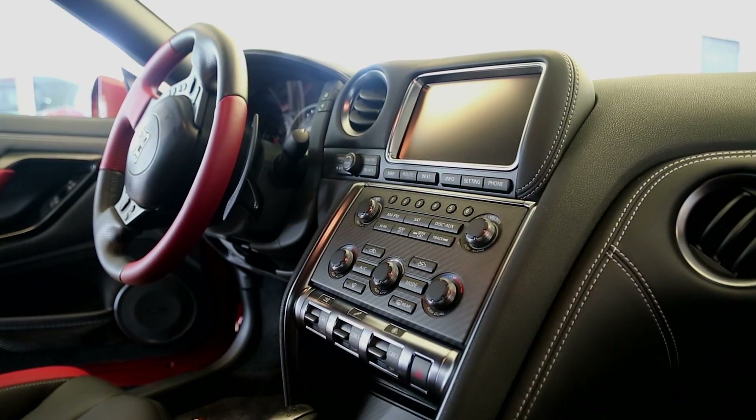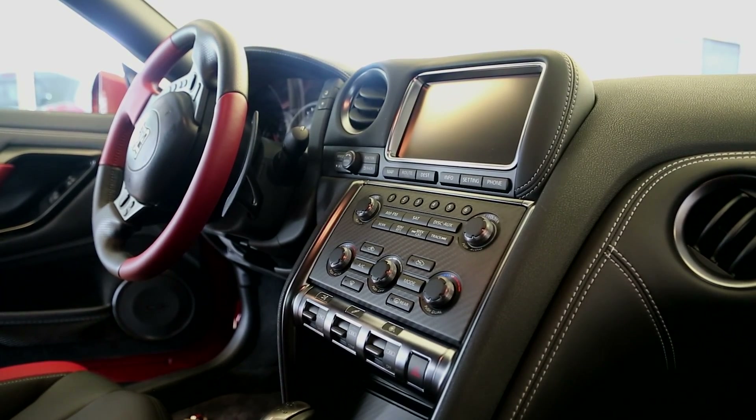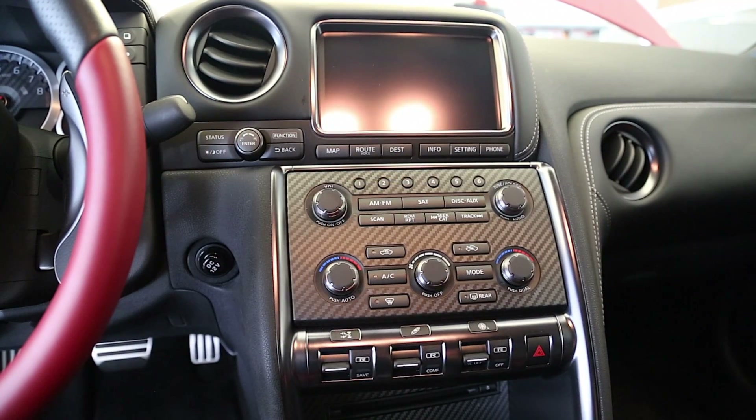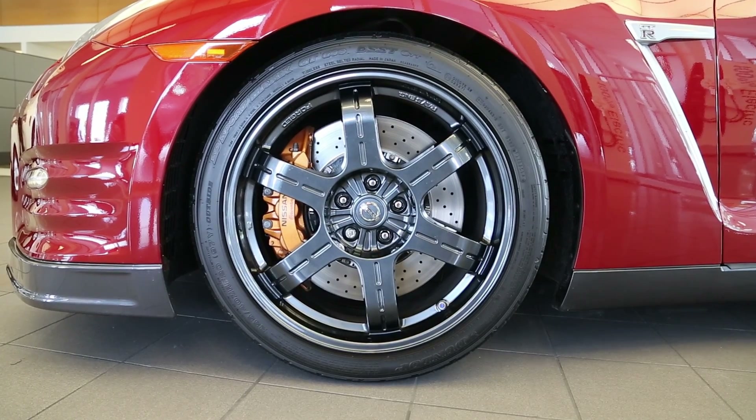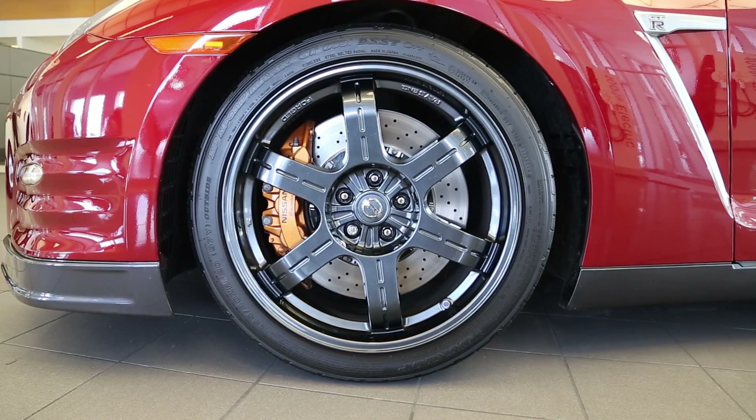The interior dash display consists of a carbon fiber trim surrounding the illuminated button controls, while providing an elaborate LCD display. The 20-inch aluminum raised rims are coated with a special dark finish.